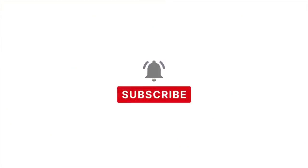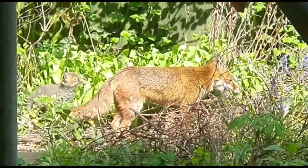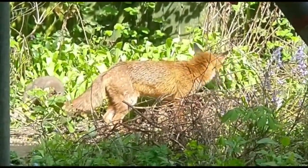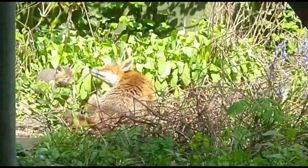Thank you so much for watching. If you found this video useful in any way, please do hit the like button and consider subscribing to my channel. As we carry on into spring and the summer, I hope to share more of our cottage garden here at Hideaway Cottage.